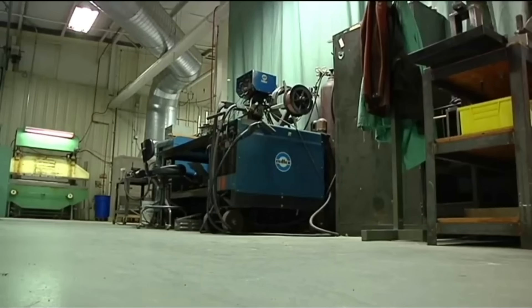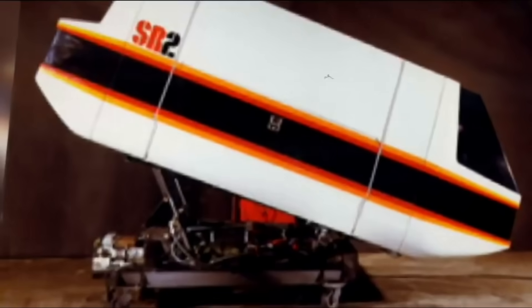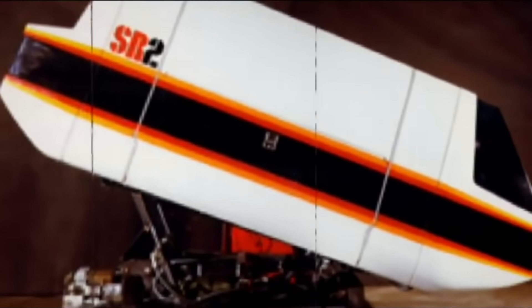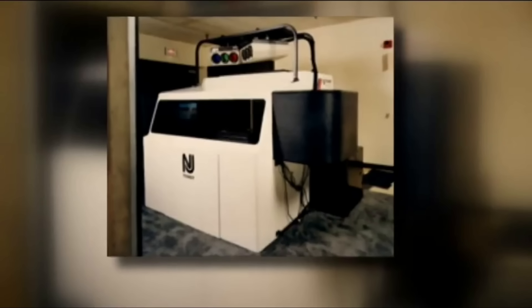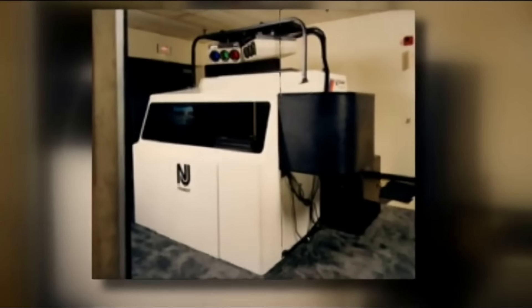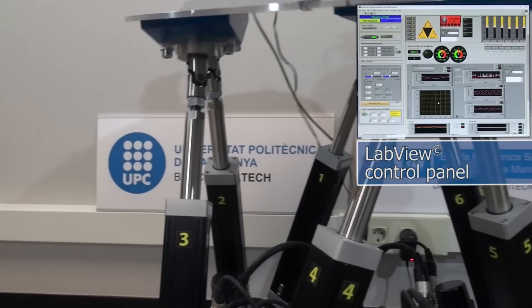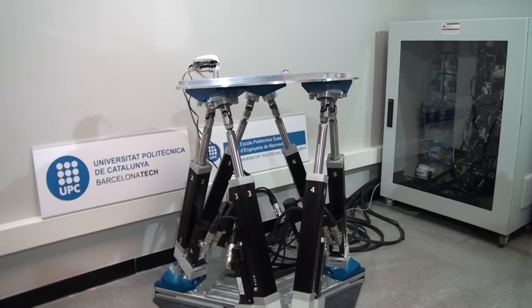Duran Precision's first customer was Walt Disney World, and they are very proud of that fact. That motion theater technology — where you sit in a large theater and the seats move up and down while watching a big screen — was actually invented by Duran Precision right here in Binghamton. While previous Disney motion base rides featured six hydraulic actuators in a formation called a Stewart platform, the Indiana Jones development team opted for a modified experience with just three actuators.